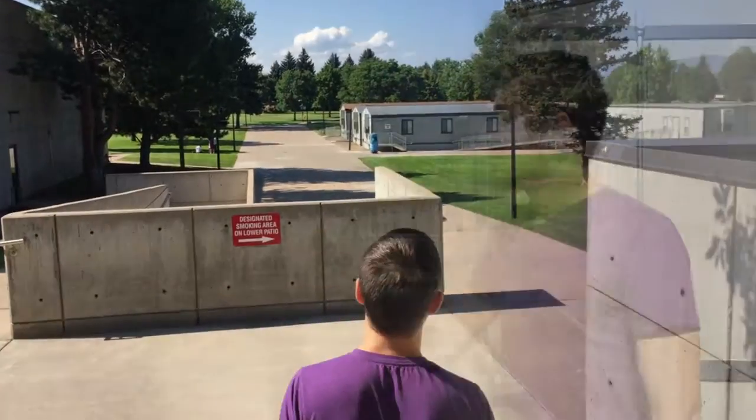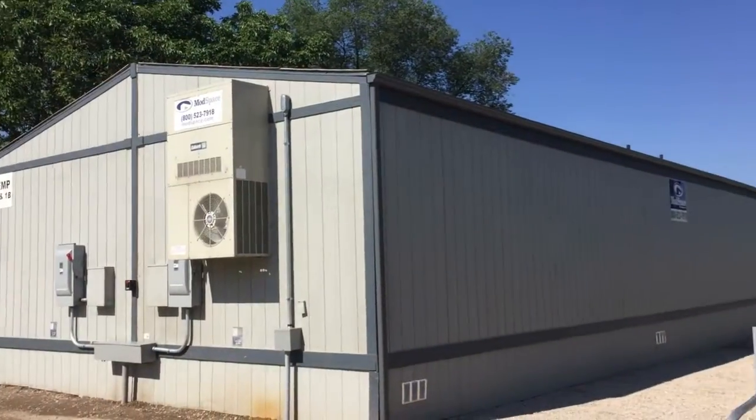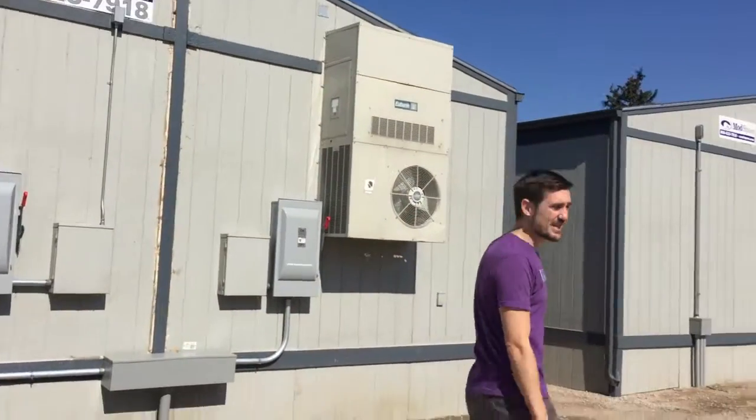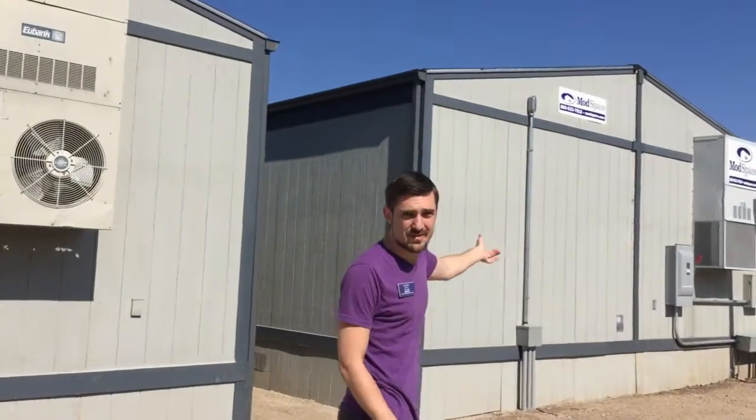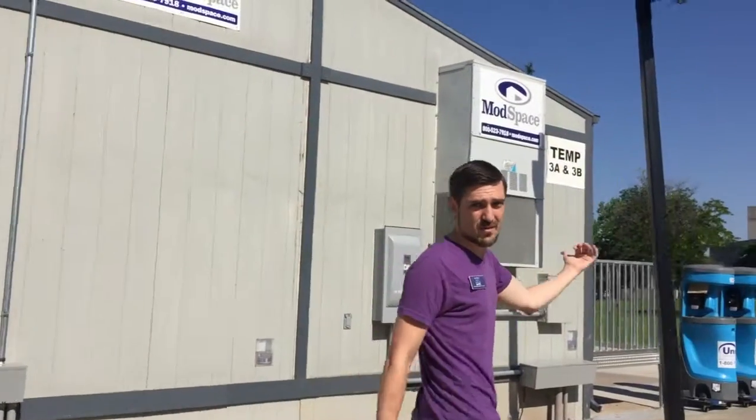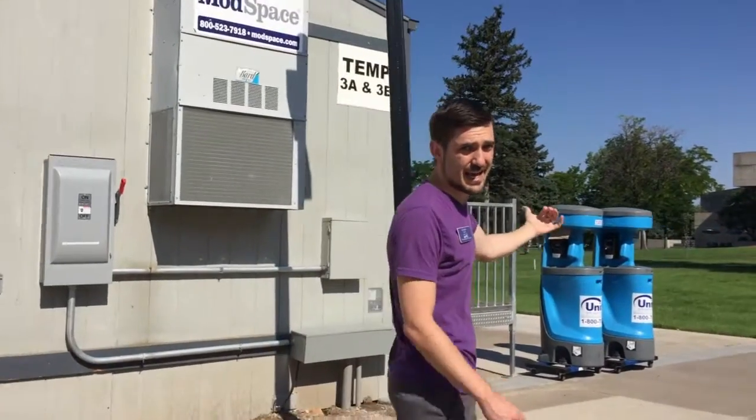So here they are. There's Temp 1A and 1B, Temp 2A and 2B, Temp 3A and 3B over here. Then around the corner is Temp 4A and 4B.